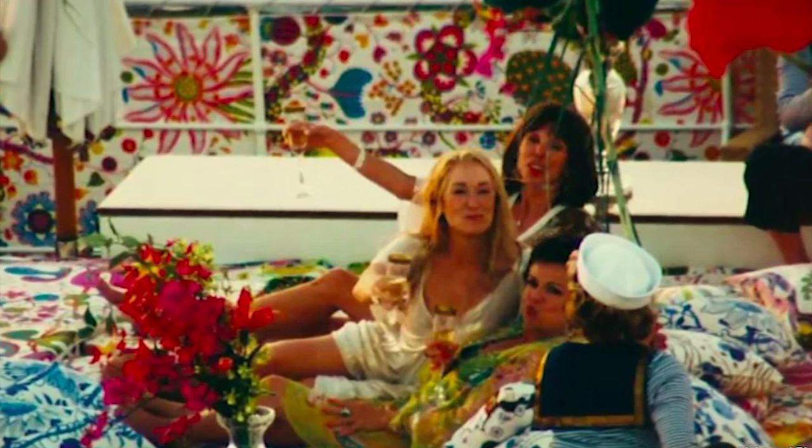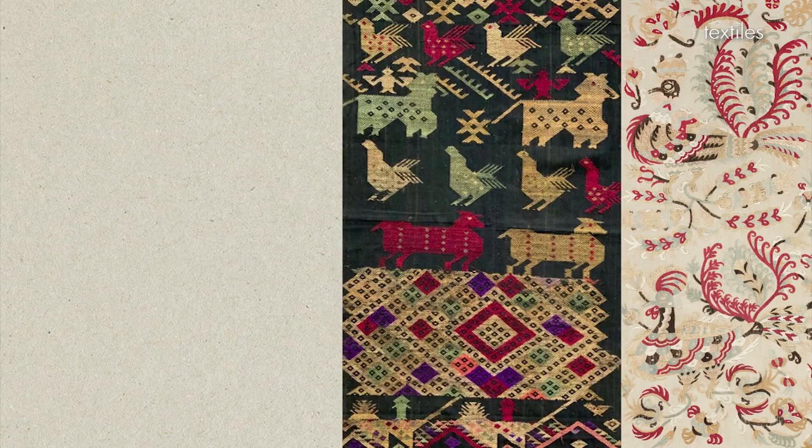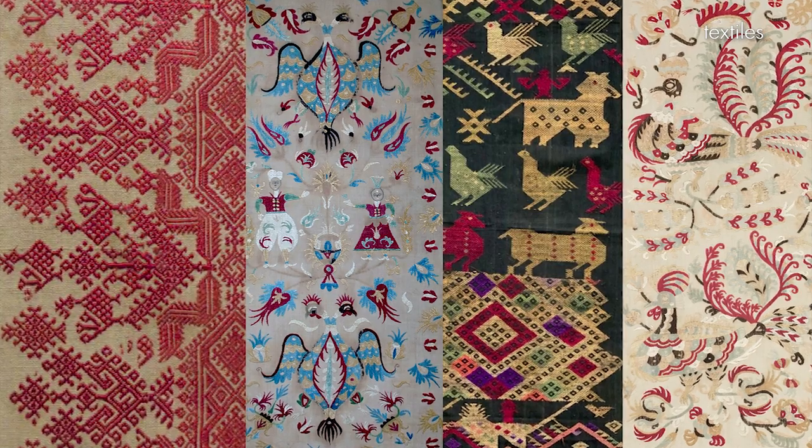Even though Kalokairi isn't a real place, Skiathos and Skopelos very much are real islands in the Mediterranean, and they have their own unique textiles and patterns you can incorporate into your interior. A quick shout-out to the patterns in the Money, Money, Money song sequence of the film, which I can only assume were used because of their resemblance to real-life textiles. Sporadic textiles focus on loud, colourful, embroidered craftsmanship. When shopping for textiles, look to using handcrafted woven fabrics that will make your home feel like part of the Mamma Mia set.